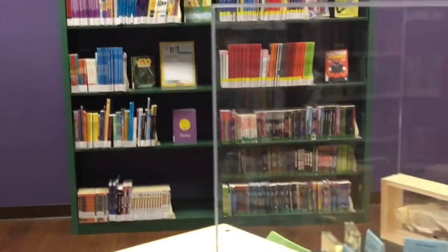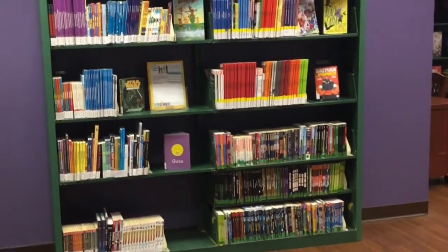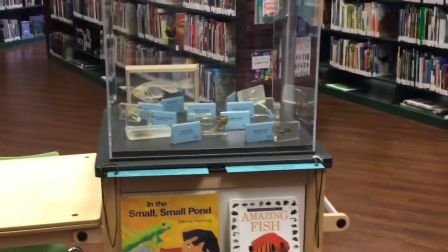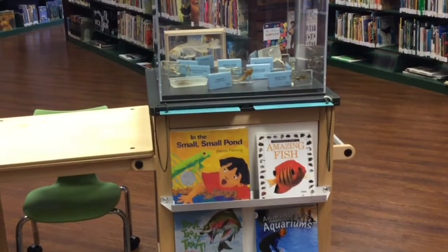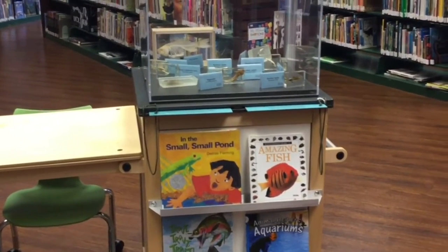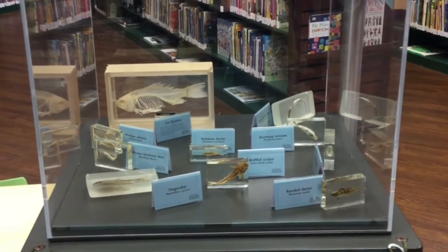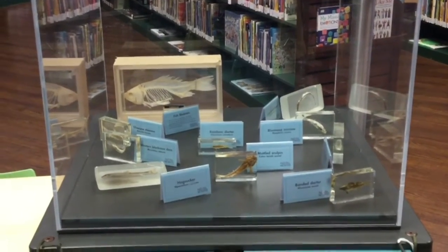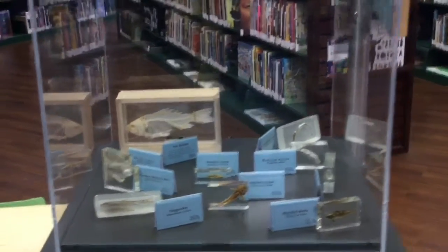Coming around to the next section, there are some Minecraft books — those are series paperbacks. This is our mini museum; it's a traveling museum that rotates every other month. Currently we have an exhibit of Ohio's fish, so there are books in the mini museum and if you look closely, there are fish specimens. There are also tablets that you can pull out to read more information — so that's something special in our library.